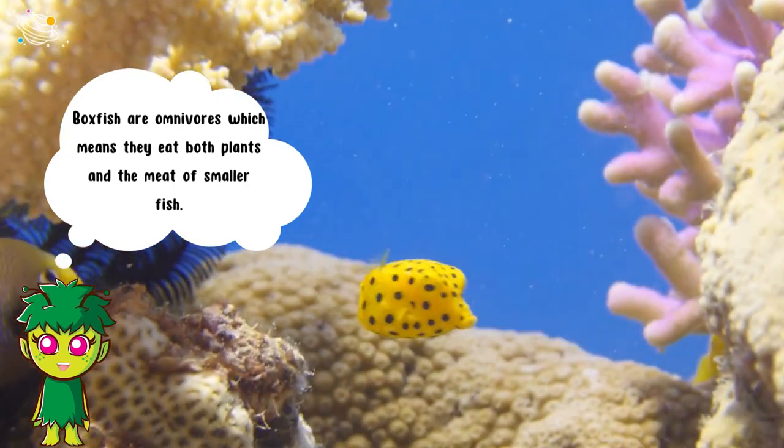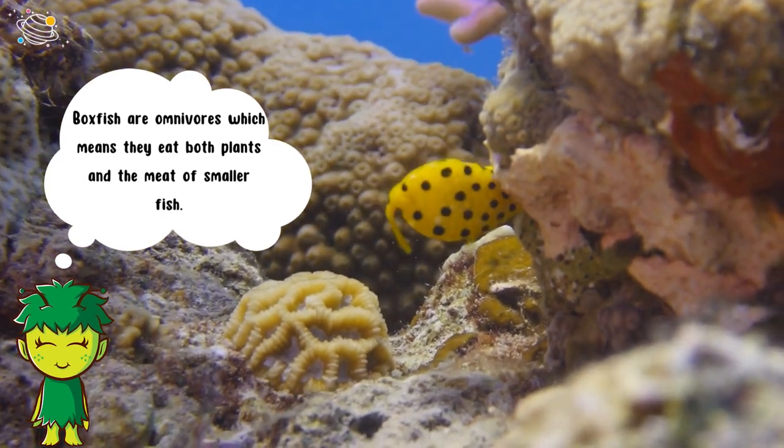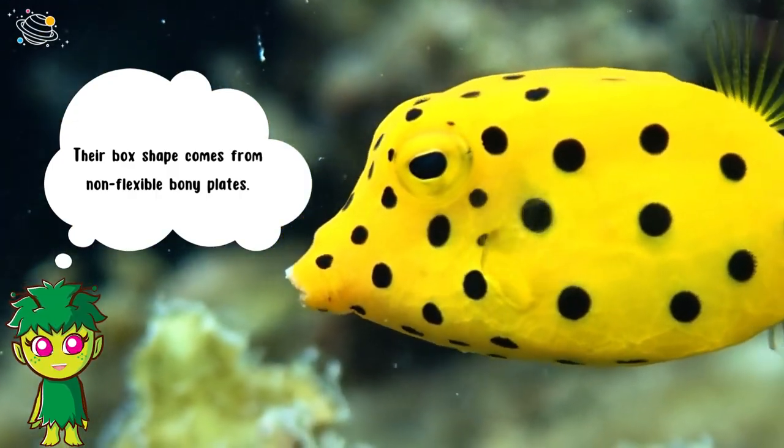Boxfish are omnivores, which means they eat both plants and the meat of smaller fish. Their box shape comes from non-flexible bony plates.